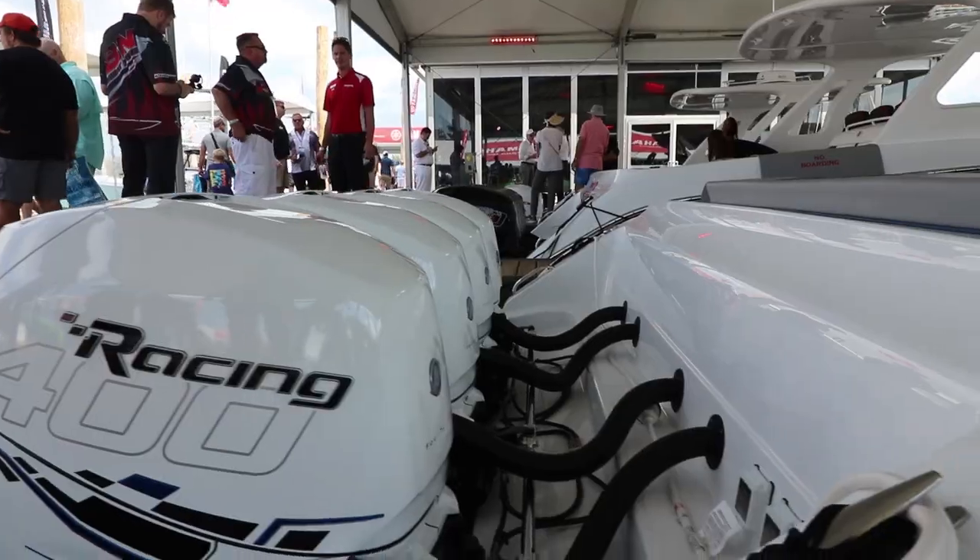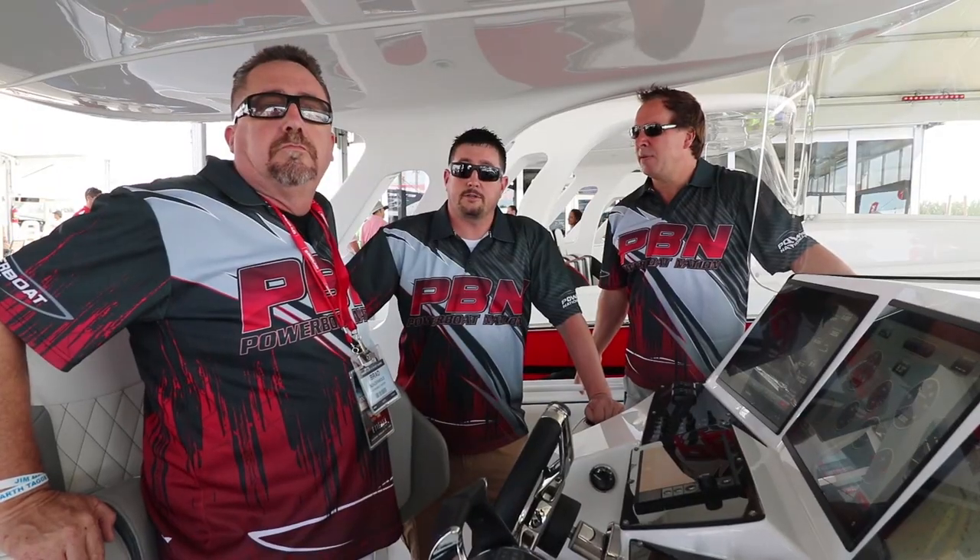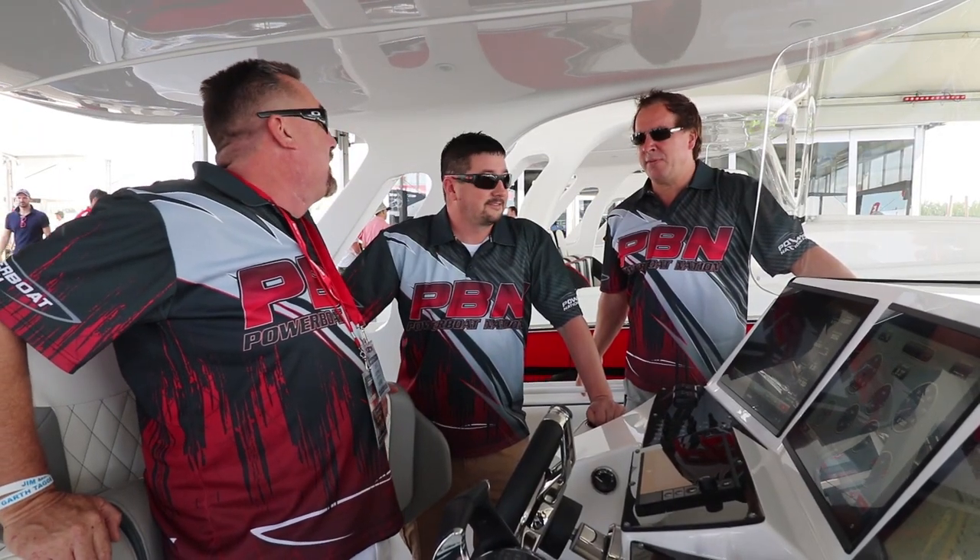There is a difference, and you won't know it until you get in the boat and run the boat. Every boat wants to be a Cigarette boat. Exactly.